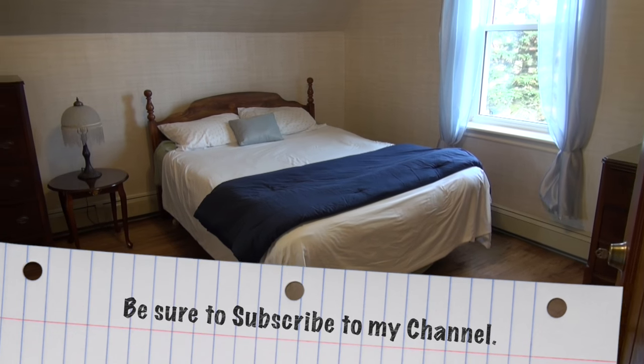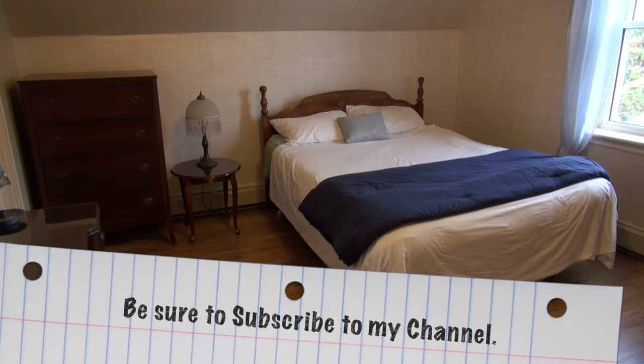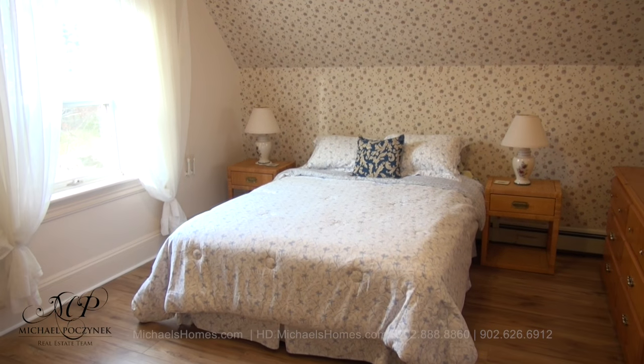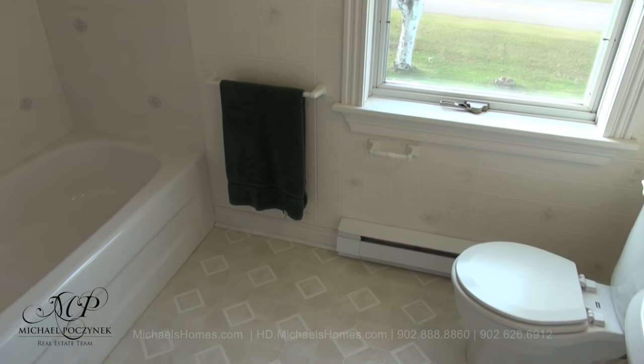Next to that is this large bedroom here in the back of the house. At one point, this probably would have served as the original master bedroom. Another large bedroom sits at the front of the house. Here is our third full bathroom at the front of the house.